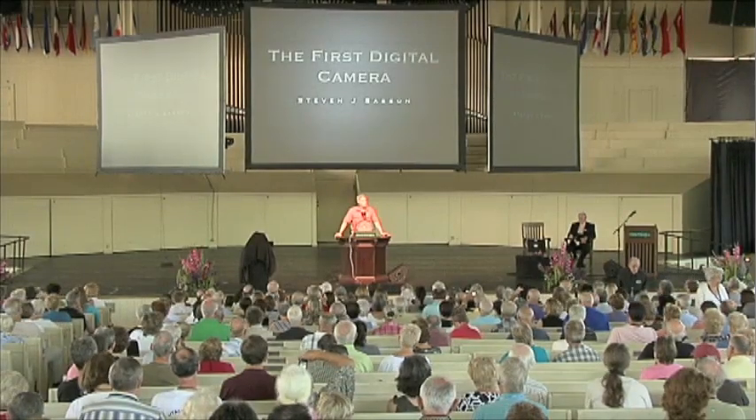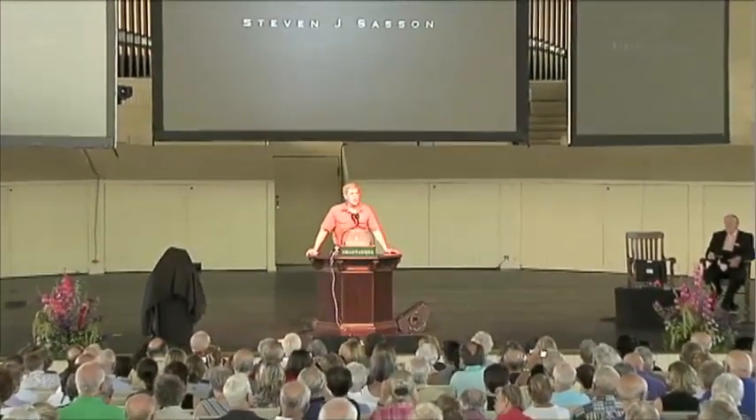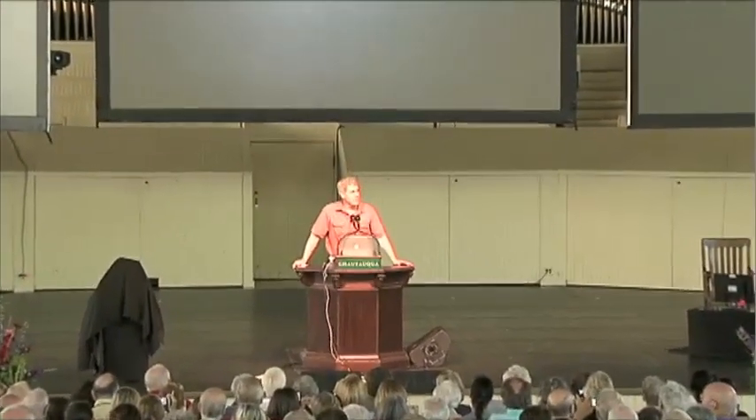Today I'd like to share with you the story of the development of the first digital camera, which took place in a small applications laboratory at Eastman Kodak Company in Rochester, New York in 1975. By doing that I hope to share some of the learnings I've had on how to develop disruptive technology inside of a corporate environment, and also give you some insight into the contribution made by the Eastman Kodak Company, the film company, to the development of digital photography in general.